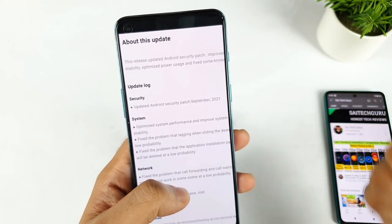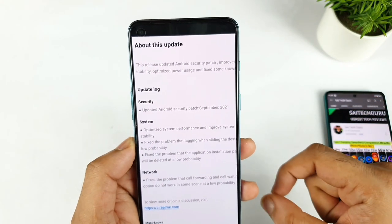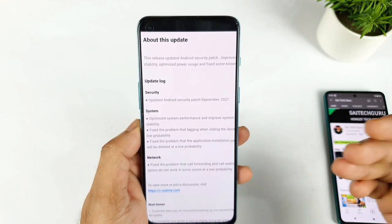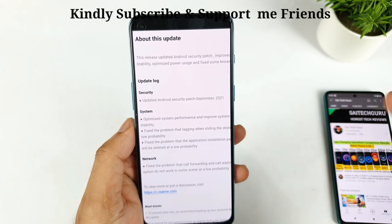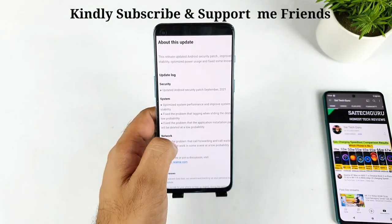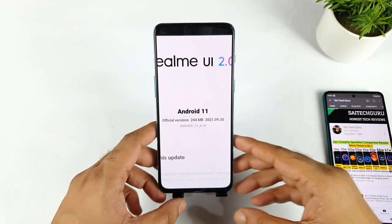There's nothing regarding connectivity, as the Realme X Max is already good in that area. There's also nothing regarding the camera section. So this update only covers security, system stability, and minor network fixes — not a huge difference, just minor improvements.